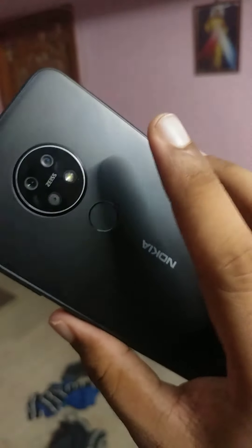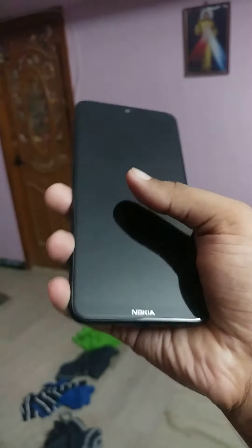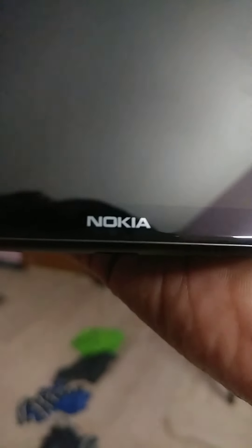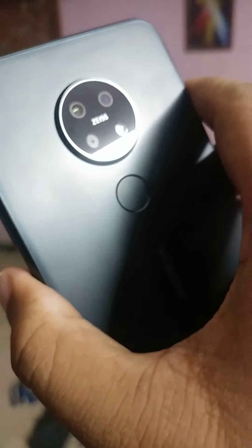The phone feels good in the hand. There is Nokia branding on the front side of the phone, which is not cool — Nokia, definitely not cool.